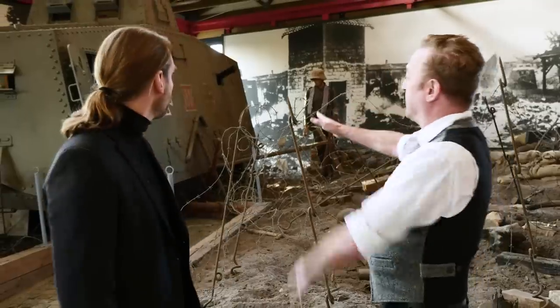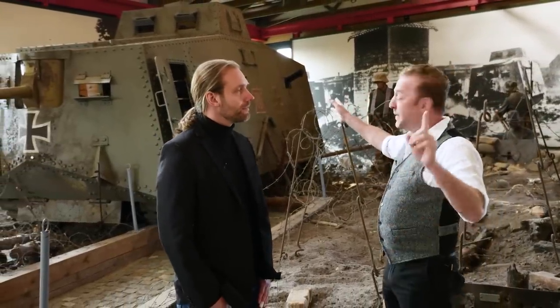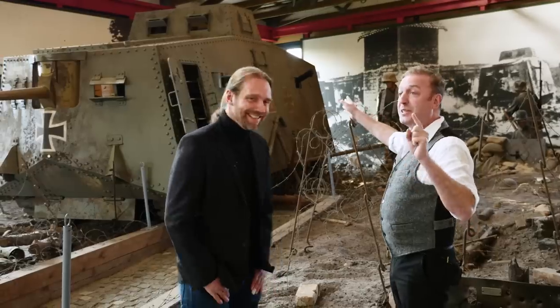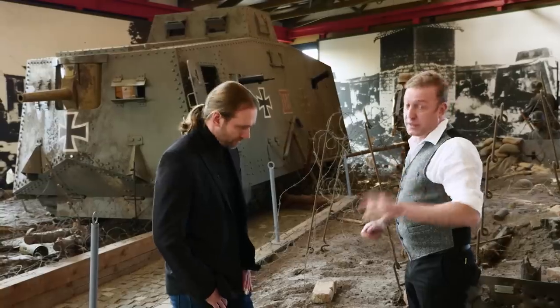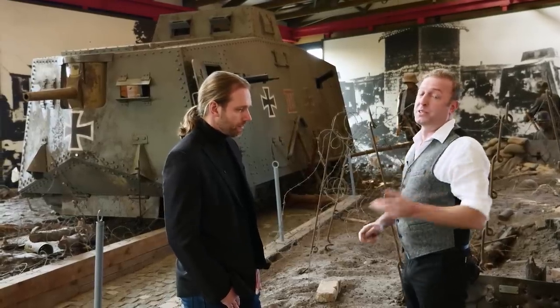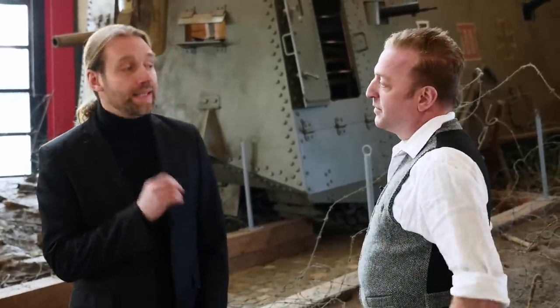So, the A7V. This is a replica of an A7V. I have to say — because I know if I don't I will be killed by all of our Australian fans — there is only one real original A7V that still exists in the world and it is in Australia. They take very good care of it; it's in best hands there.